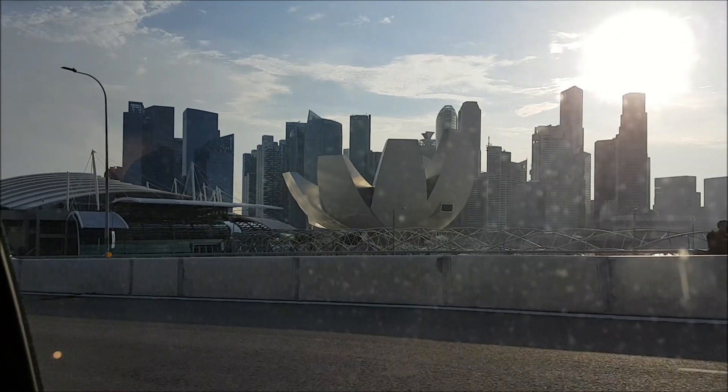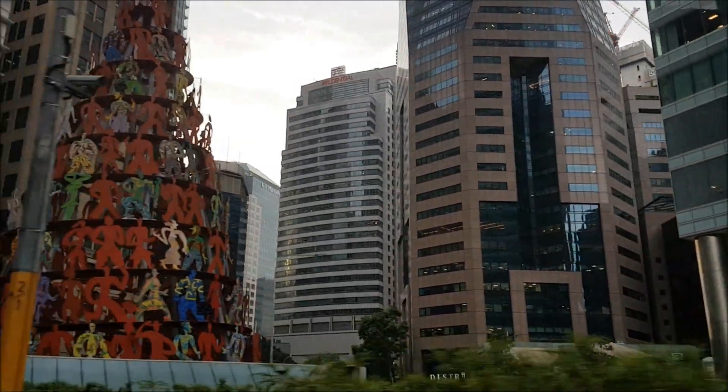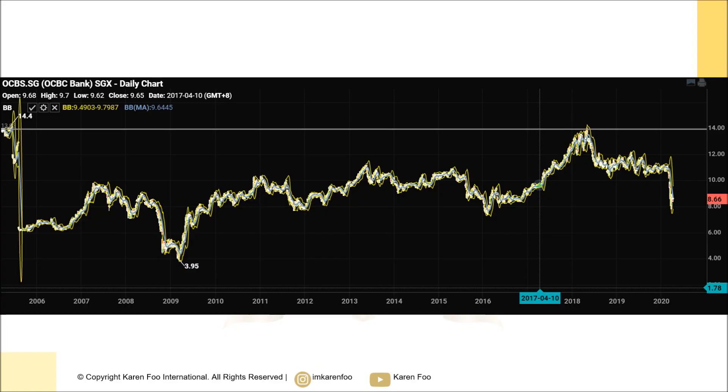When you think about banks, the big three in Singapore are DBS, OCBC, and UOB. Brand is one consideration, but more importantly, look at how it performed in 2008. OCBC has proven to be able to withstand not only a recession but also an oil crisis back in 2015 to 2016. Based on its track record of overcoming massive crashes and rebounding afterwards, that is one of the main reasons you should consider OCBC Bank.